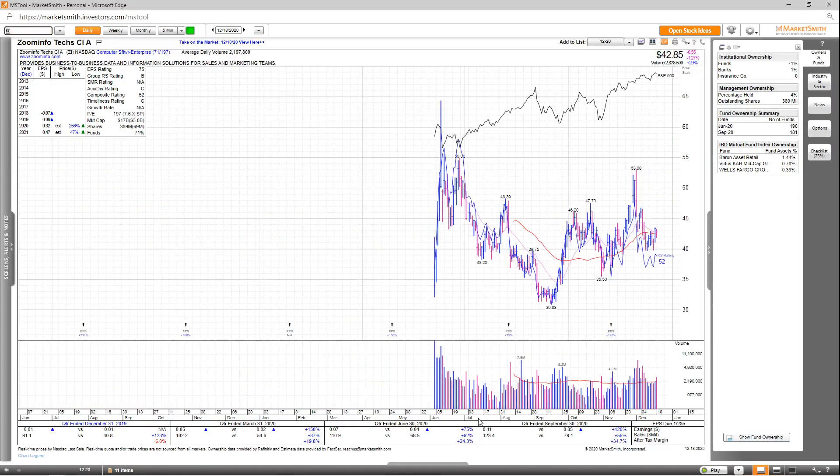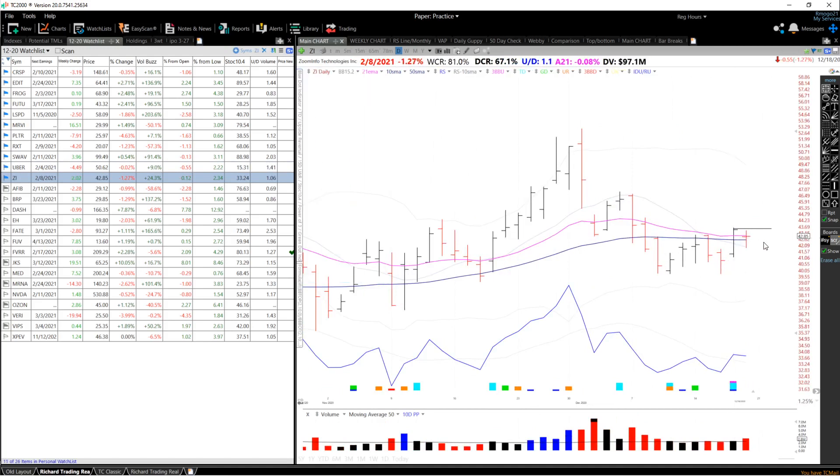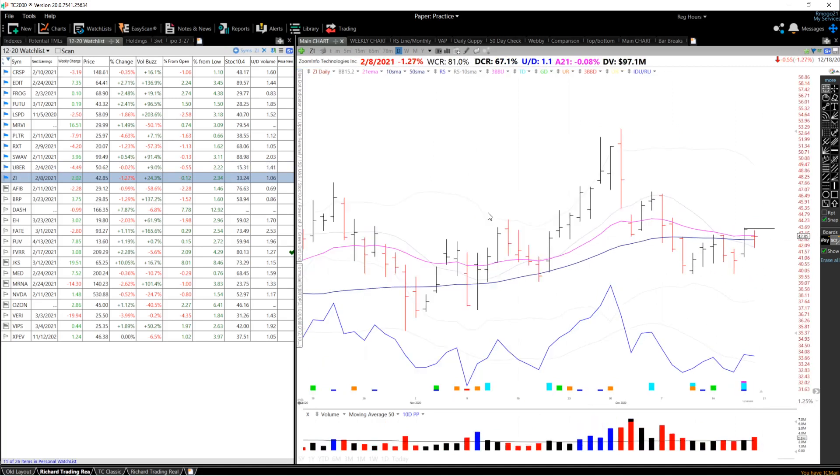Last on the list, we've got ZI — Zoom Info Tech — with nice growth numbers. Last quarter earnings up 120%, sales up 56%, and after-tax margins up 34.7%. Looking at the annual EPS estimates, it's supposed to be up 256% in 2020, and a further 47% in 2021 with revisions up as well. EPS rating is a 75, group RS is a B, SMR rating not available, accumulation distribution is a C, and the overall comp rating is a 52. Looking at fund ownership, 181 funds own this, and you have three high-quality funds in there. Looking at the chart, it's forming its long-term primary base and potentially pulling back to the 50 SMA after breaking through it on Thursday. For the entry, I want to see either a breakout above the high at 43.57 on above-average volume, or a pullback to these lows and then a bounce and reversal.